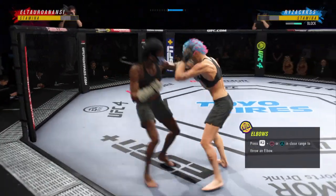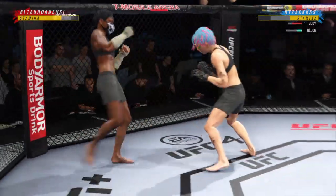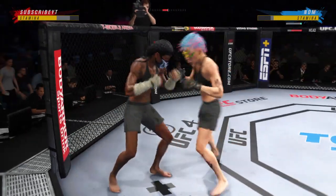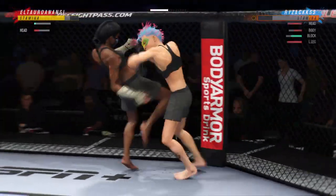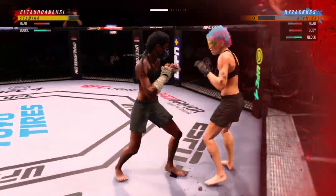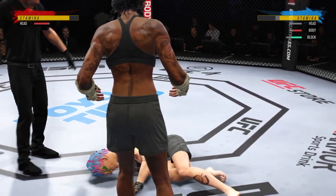Great vision, great defensive instincts by her there as she continues to block the majority of these shots coming her way. Her hands are always where they're supposed to be. Big elbow. Huge knee to the body — that was something else. You can never know what's going on, and just like that, the fight is over.